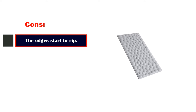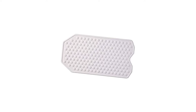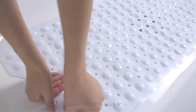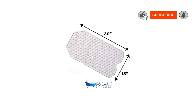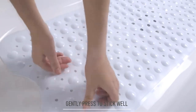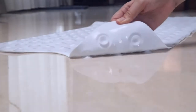Cons: the edges start to rip. Number 3: The Original Refinished Bathtub Mat. The Refinished Bathtub Mat by Refinished Bath Solutions is manufactured using natural rubber instead of cheap plastic, which goes into making many commercial-grade bath mats. This makes it substantially longer-lasting and more durable than most. The mat is designed with safe reverse suction cups that make it ideal for your bathtub, helping provide an anti-slip grip and preventing any potential accidents in the bathroom.